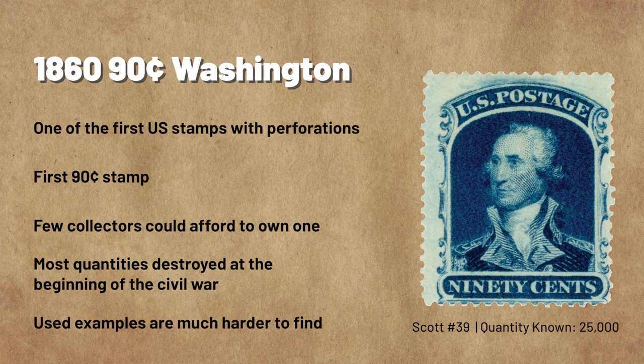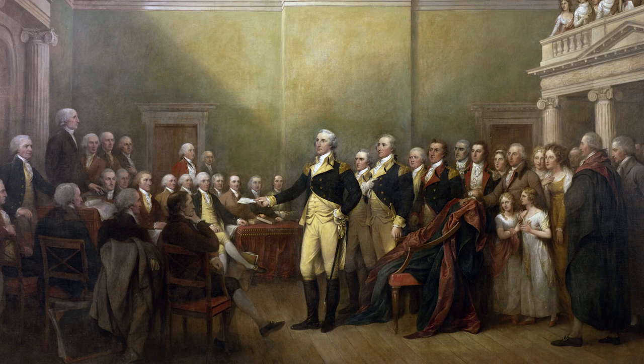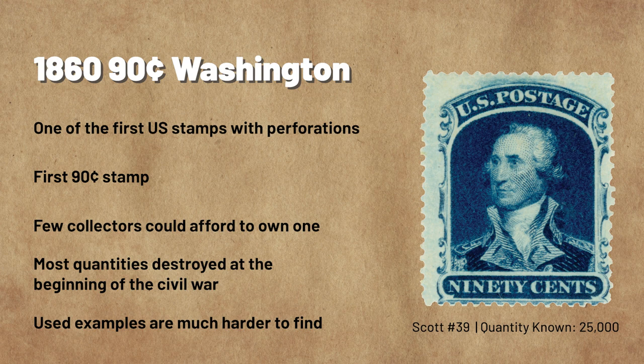Their designs were reproduced using the imperforate plates of 1851. However, the 90-cent stamp was a new denomination. The printing firm based the 90-cent design on a painting of Washington in his dress uniform by John Trumbull. The stamps were printed in a rich shade of blue. The 1860 90-Cent Washington is commonly called one of the most beautiful U.S. stamps ever issued.